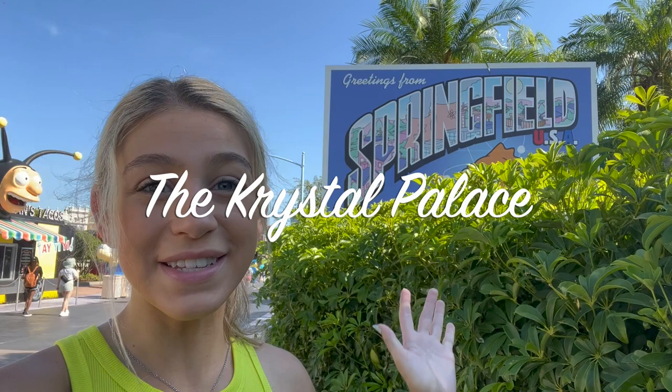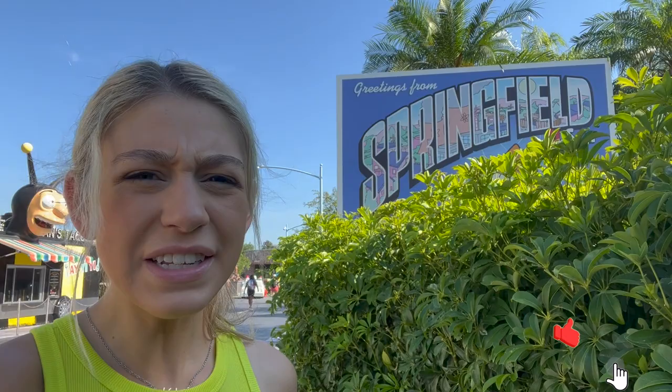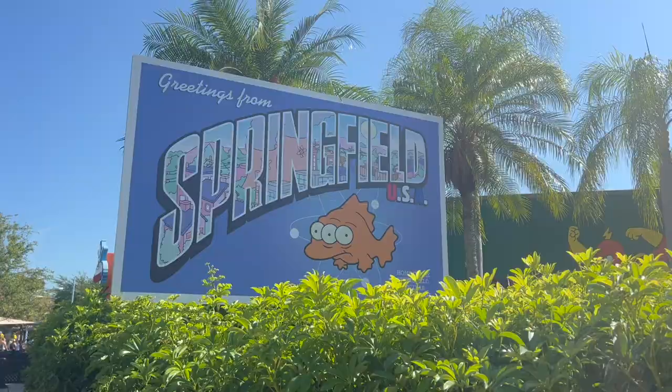Welcome back to the Crystal Palace and welcome to Springfield! This area in Universal Studios Florida is one of my favorites, so let's go get an in-depth tour and a deep dive into Springfield.